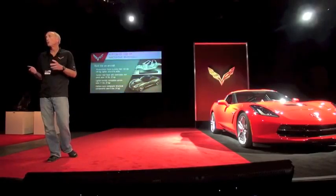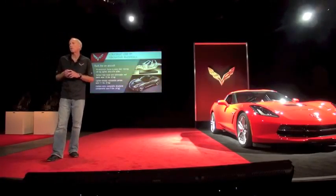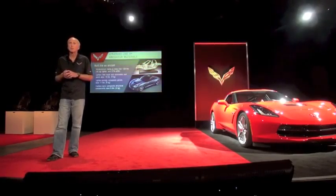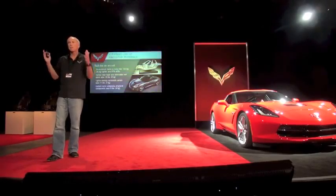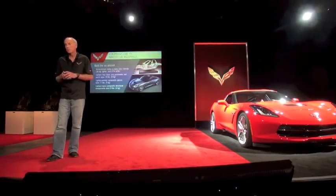The all-new aluminum frame is optimized for open-air stiffness and lightness. We took 100 pounds out of that frame from the previous generation car, and yet it's almost 60% stiffer. When the structure is that stiff, you're riding over very rough roads with great directional stability — the car feels very confident and gets through the rough stuff without much difficulty.